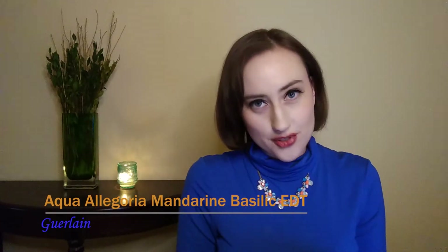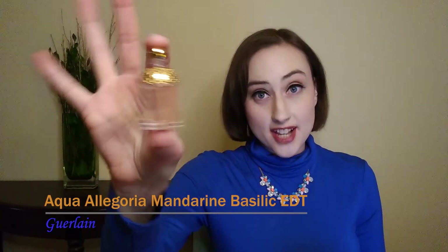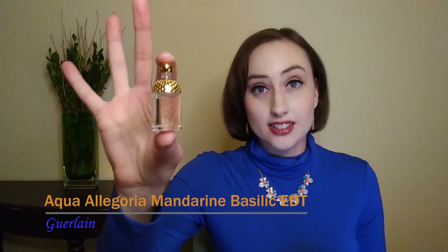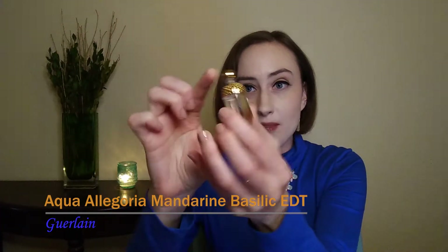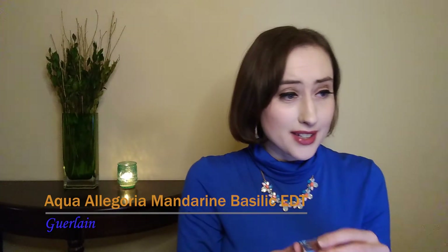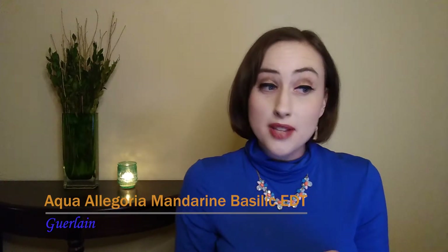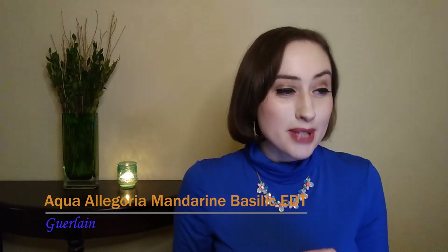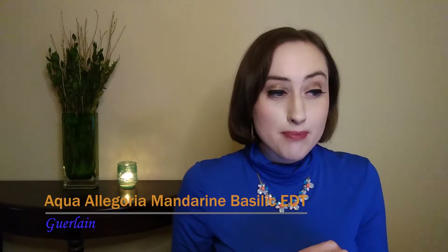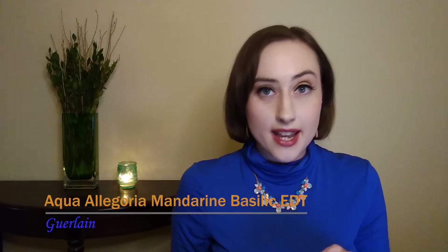The next one is from the famed Aqua Allegoria line from Guerlain, and they're all just so gorgeous. This is the Mandarin Basilique and it's a mini size version I have, but the full bottle looks a lot like this with that honeycomb structure on top — the minis are just so cute; I could honestly collect them all. For this one, the top notes are Clementine, Bitter Orange, Orange Blossom, Green Tea, and Ivy. Middle notes are Mandarin Orange, Basil, Chamomile, and Peony, and the base notes are Sandalwood and Amber.